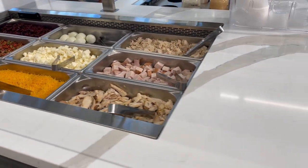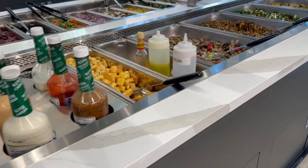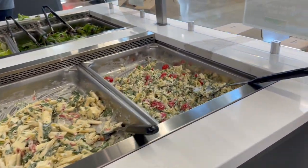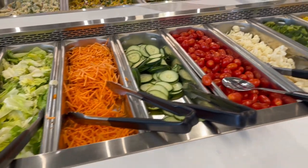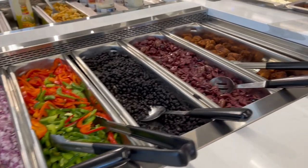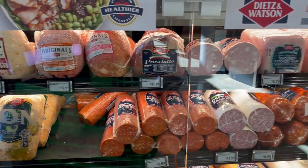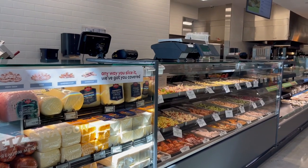This is my most favorite thing at any grocery store — and that's the salad bar. This is their deli section, and I do want to say they had very limited options when compared to other grocery stores.